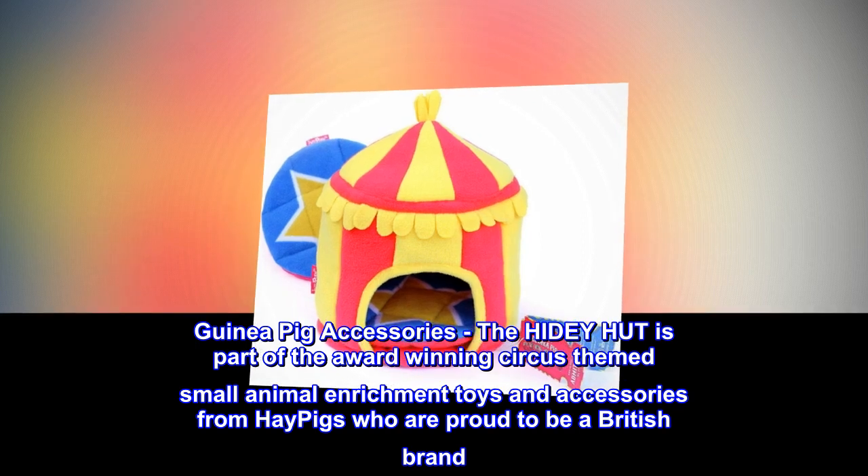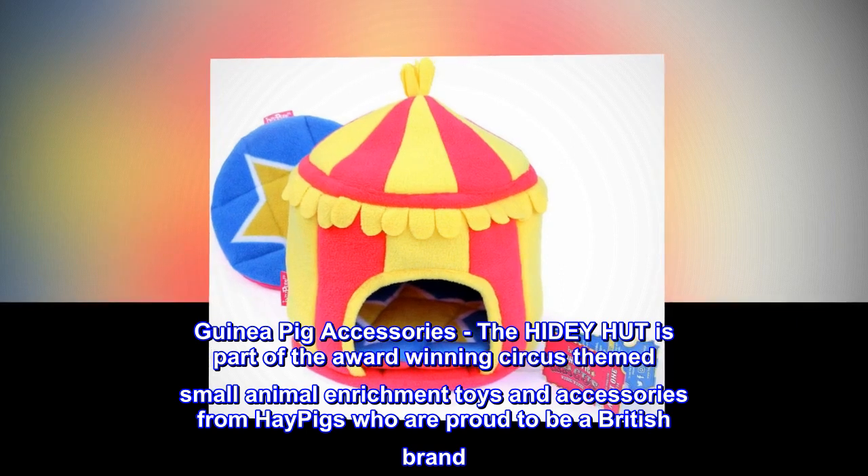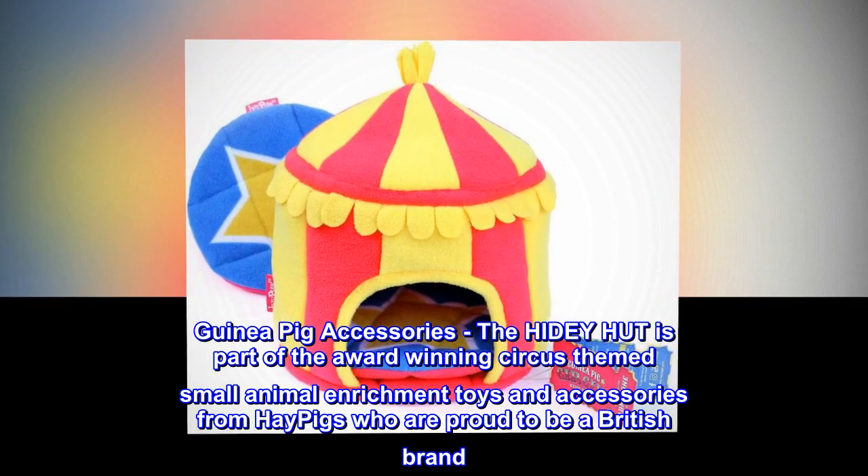Guinea Pig Accessories. The Hidey Hut is part of the award-winning circus-themed small animal enrichment toys and accessories from HayPigs, who are proud to be a British brand.